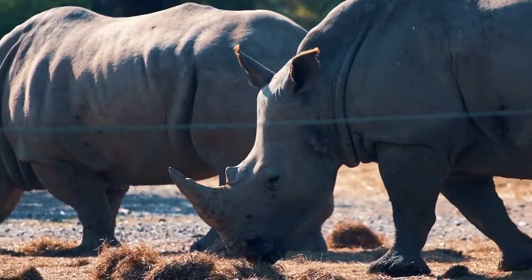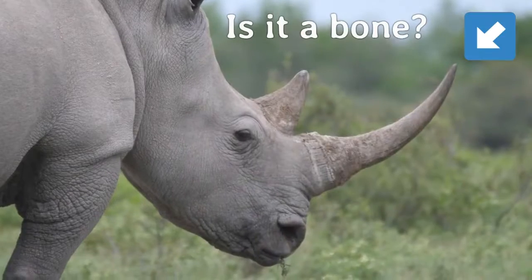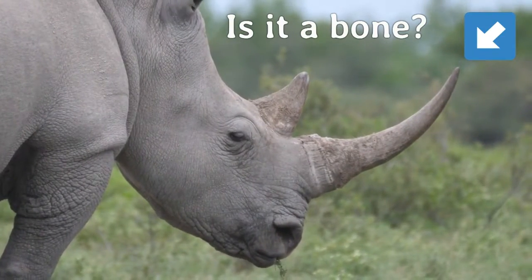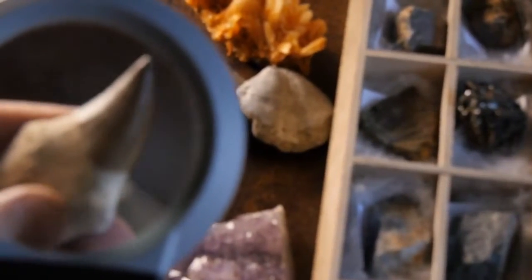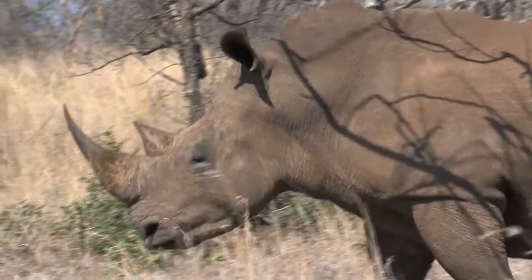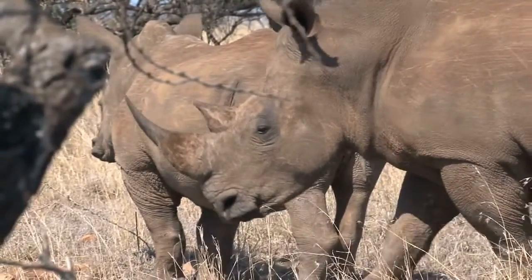Rhinoceroses are incredible creatures, known for their massive size and distinctive horn. But have you ever wondered whether the horn is made of bone or something else? So, what's the story behind the rhino's horn? Contrary to popular belief, it's not made of bone.